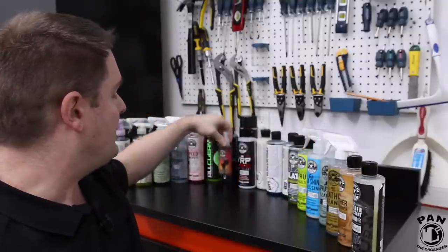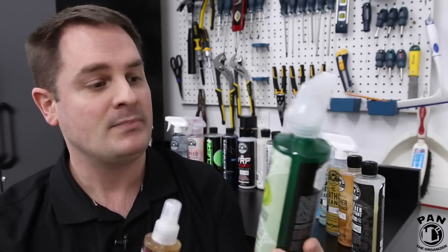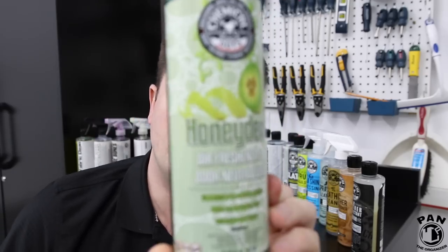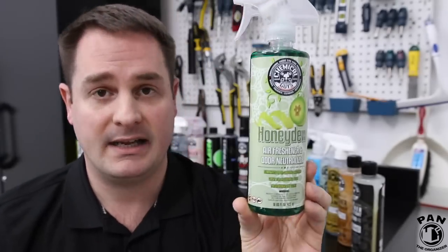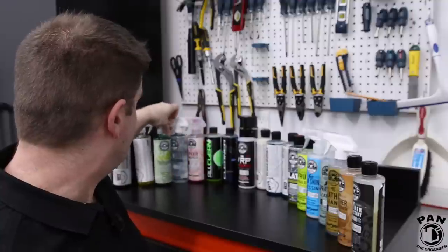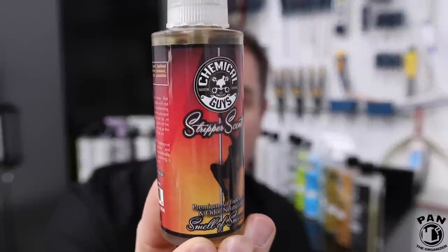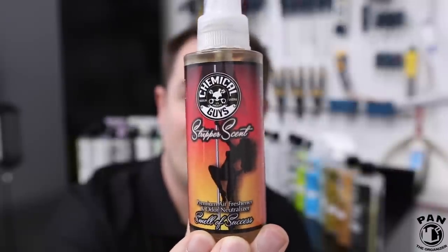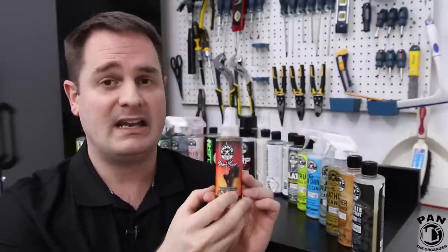Chemical Guys are known for their air fresheners and air deodorizers. I have a few right here that I really like. First, the Chemical Guys Honeydew — smells fantastic, just like the name says. And there's another classic called Stripper Scent — it's supposed to smell like a strip club but honestly smells very, very good, and even women can't complain. I actually reviewed many of the air fresheners in a video with my girlfriend to get a female perspective — click that link if you're curious.